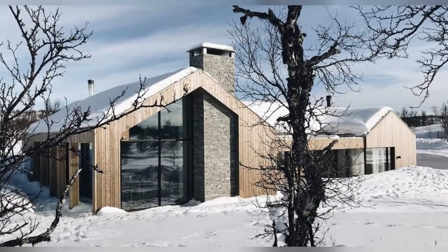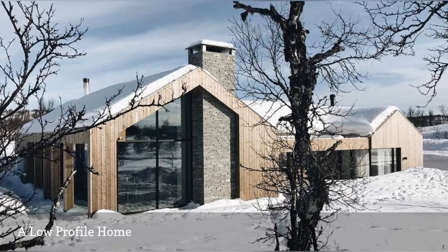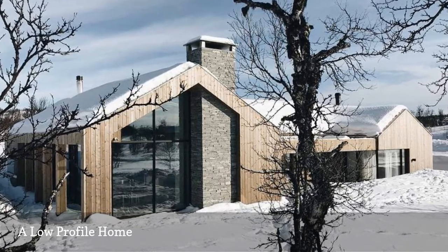Though this beautiful Norwegian wooden home from Log Architecture is only a single story, the wall of glass windows helps it feel open and spacious. We love the simple natural facade, which feels modern and fresh.